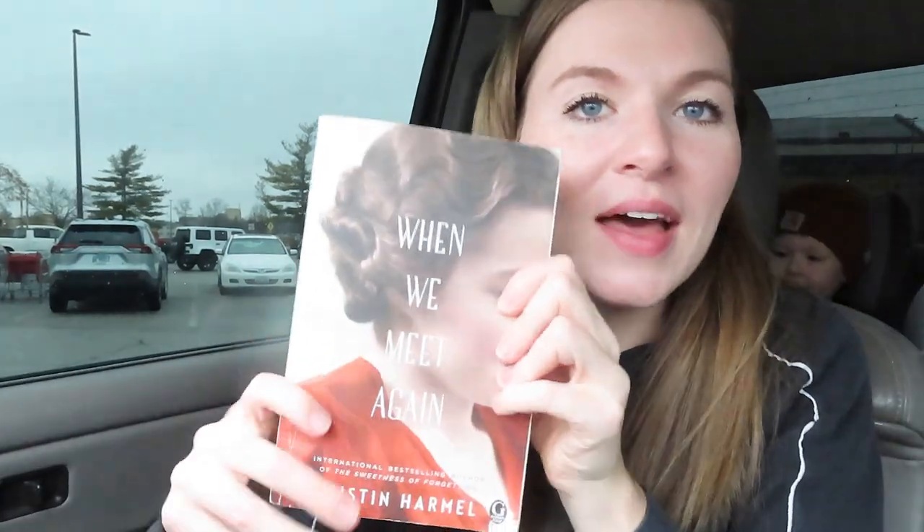Taylor just ran into the commissary really fast. It's raining outside so I'm gonna stay in the car with the kids. We got our yummy little coffees and he's got to pick up some bread, eggs, and bacon because I think we're gonna do breakfast for dinner tonight — pancakes, bacon, maybe some scrambled eggs. That would be really good. I did bring my book.